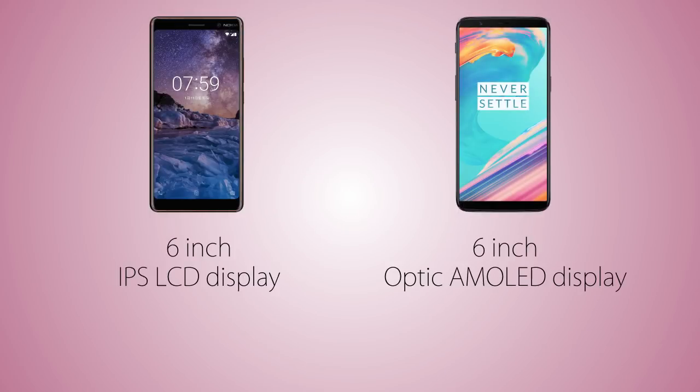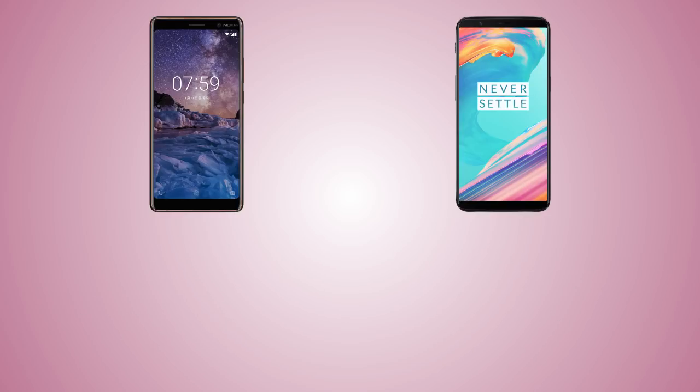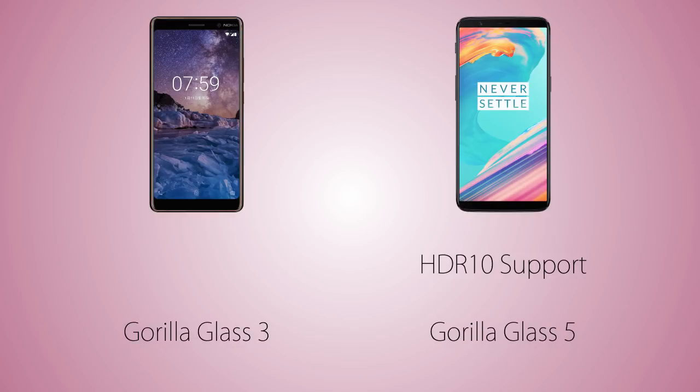The display is AMOLED on the 5T versus IPS LCD on the Nokia 7 Plus. Screen resolution is the same on both — Full HD Plus — so both land at around 400 pixels per inch. Color reproduction is good on the OnePlus 5T, which also supports HDR video and, being an OLED screen, is capable of always-on display. Both phones have Gorilla Glass display protection.